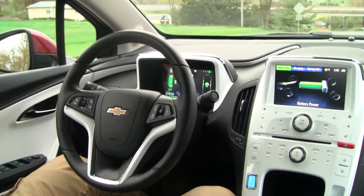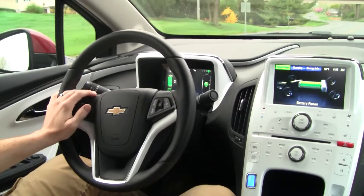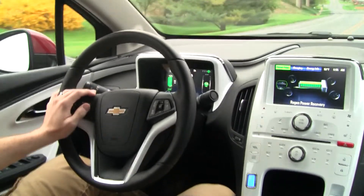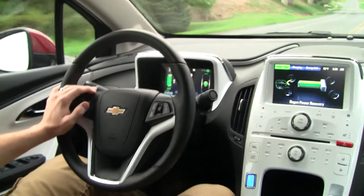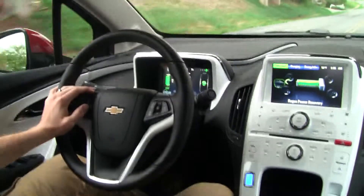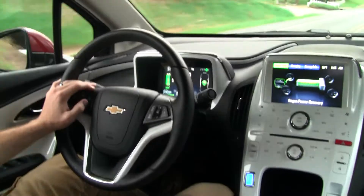Alright, welcome back again today. We've got the Chevy Volt and just wanted to show you guys how quiet it is. All the noise you're hearing is all just pure road noise. It's a quiet vehicle inside.